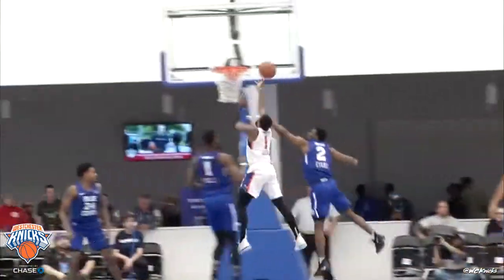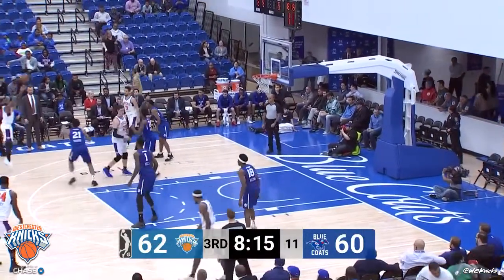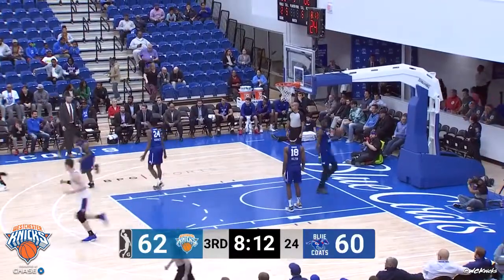He'll take the bounce pass — Kadeem Allen from distance knocks it down.